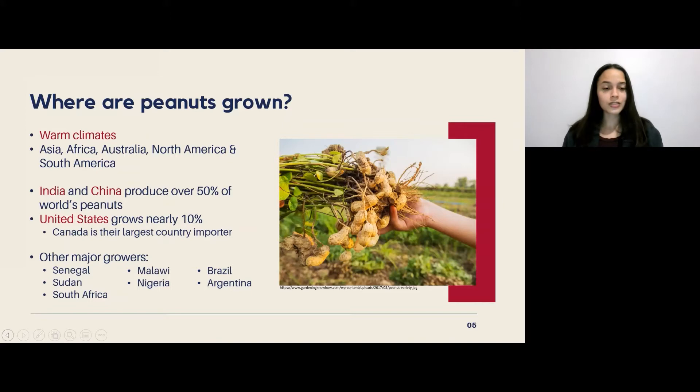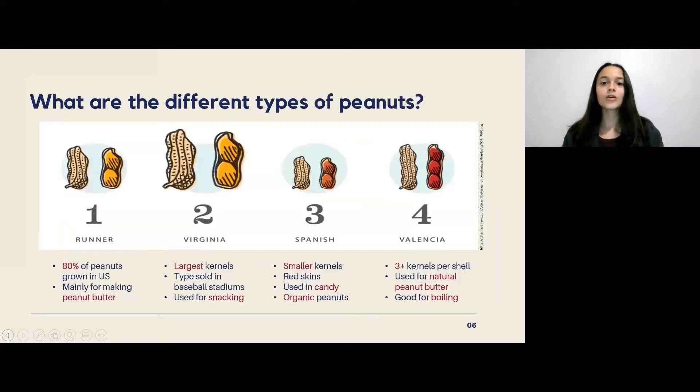Other countries that grow peanuts include various countries from Africa and South America. Looking at the different types of peanuts, there are actually four different types grown around the world. There's the runner, which contributes to 80% of the peanuts grown in the United States. They're uniform in size, making them really good for roasting, and roasting is important for making peanut butter, so this is why they're mainly used for this process.